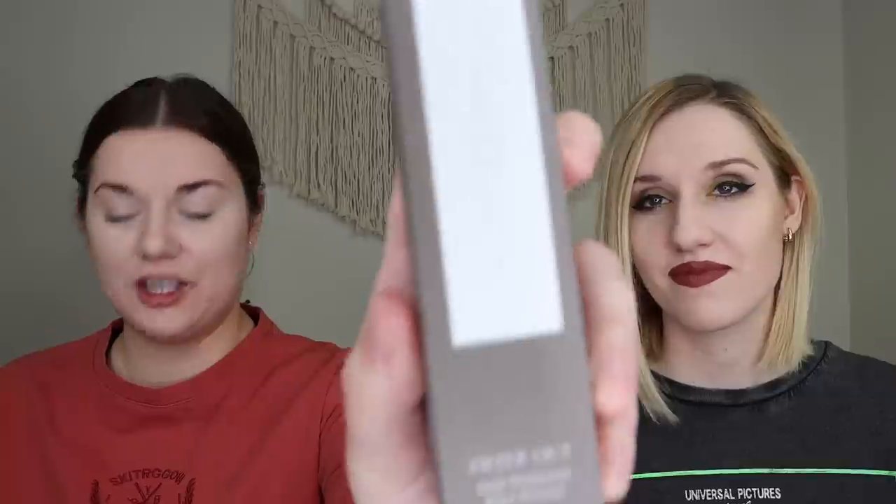The first item Ipsy chose for Rachel is by Complex Culture — their Filter Out Anti-Pollution Face Primer, which retails for $28. Rachel doesn't usually use primers because they make her break out, but she thinks the packaging is stunning — deep brown with gold accents. She might give this primer a try. The suggestion is to update her profile if she's not into primers.